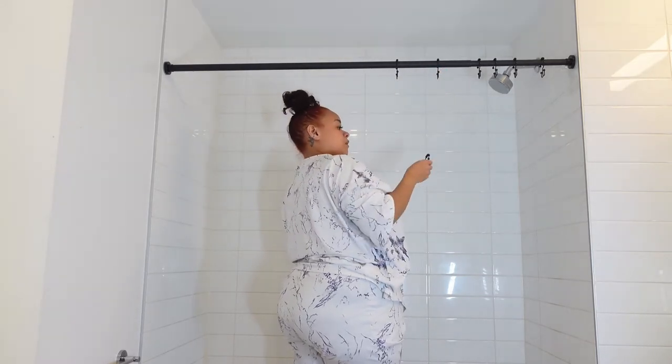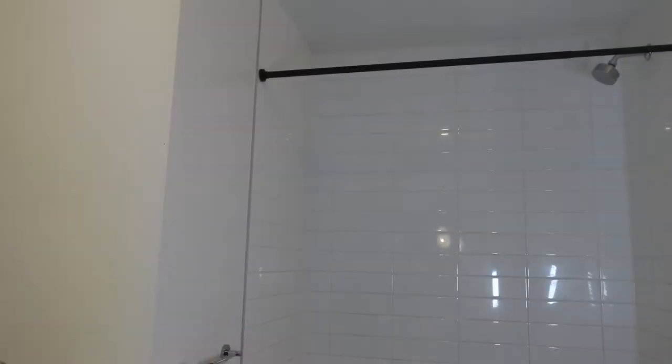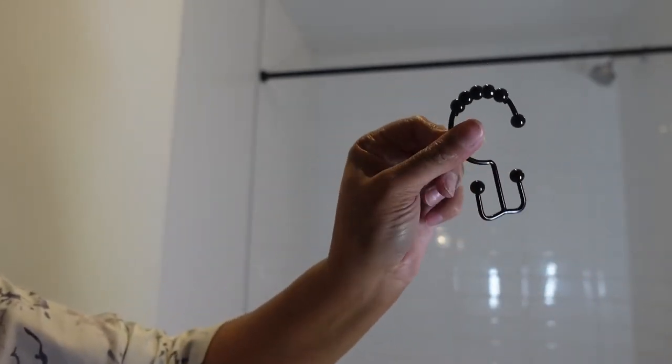The tension rod comes with little hooks, but I didn't use those — I purchased these two-prong hooks separately so you can hang both the shower liner and the shower curtain at the same time. They're matte black and really nice. The next item I purchased was these over-the-door hooks for my towels. Unfortunately, my bathroom doors are really tall and thick, so they did not fit.